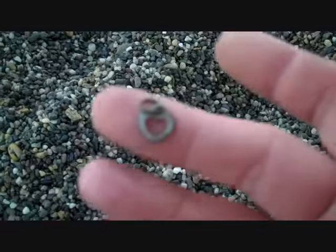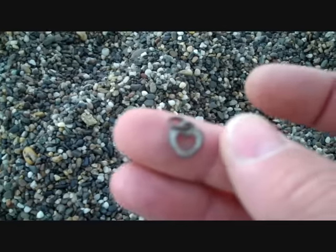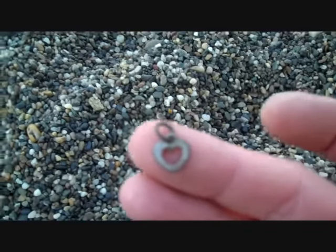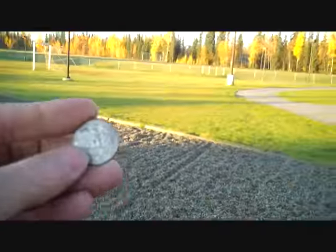Just made my next discovery — a little heart pendant. I like finding the jewelry. I've been putting them on a little charm bracelet for my daughter.